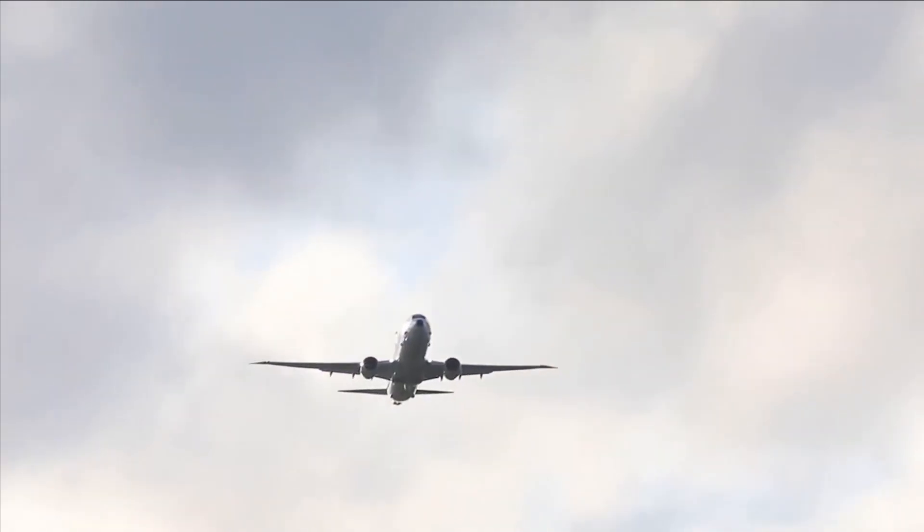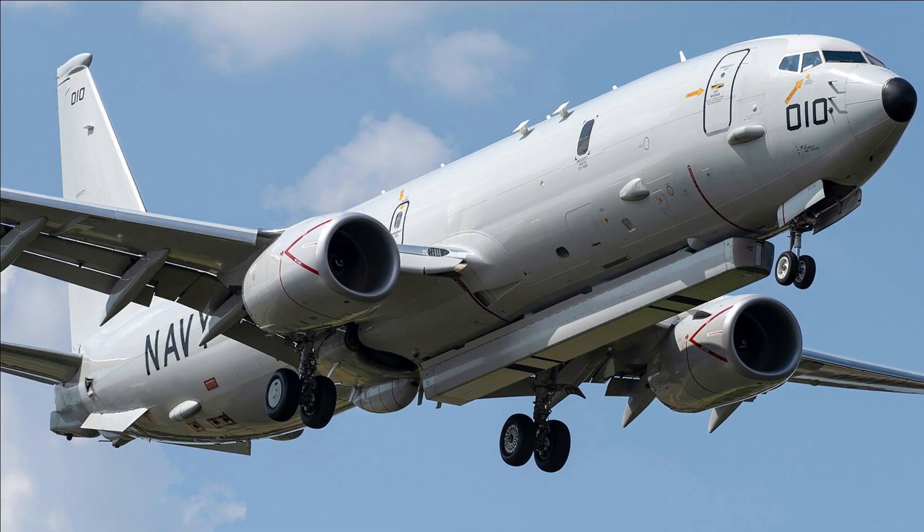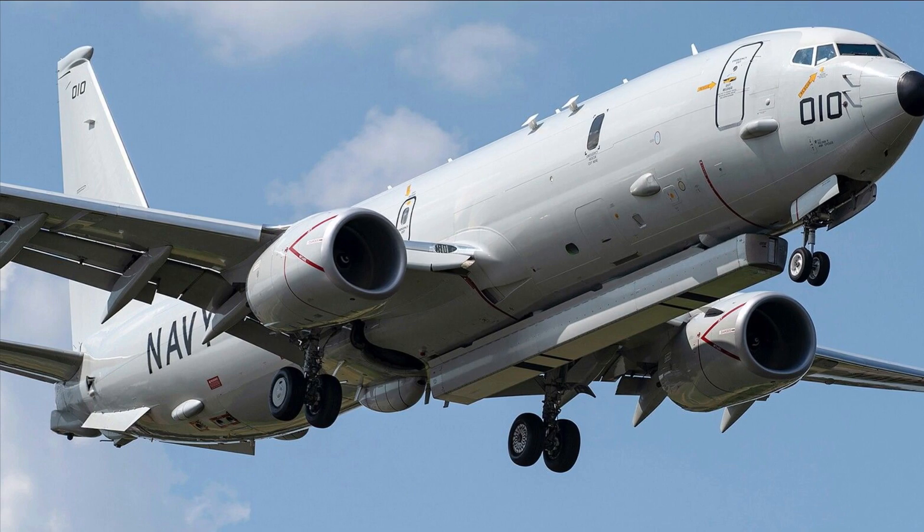The P-8 Poseidon typically has a crew of 9 to 11 members, including pilots, mission specialists, and sensor operators.